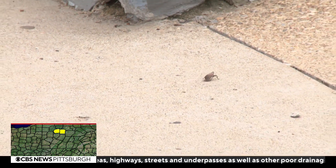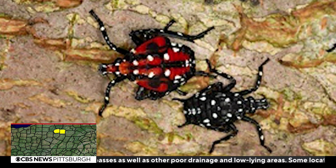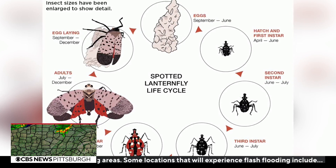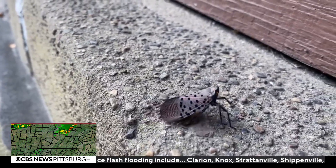Another important aspect is knowing how to identify the spotted lanternfly at different stages of development, as seen here in this chart. Right now, you're probably seeing them in their teenage phase, where they're mostly red with black and white spots. But regardless, the same rules still apply.